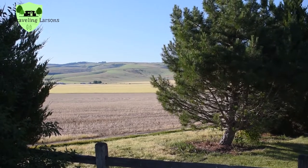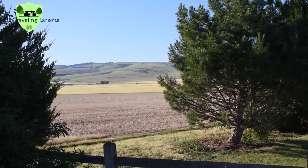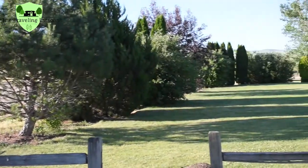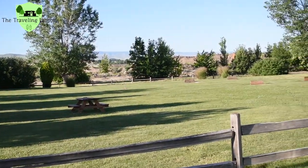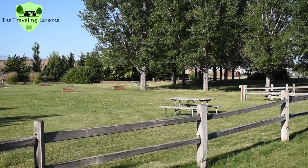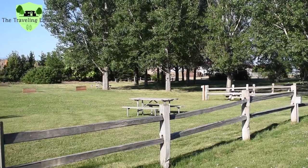So this is right behind our site. As you can see, we have a nice view of the farmland and the hills off there in the distance. We also have this nice park area behind us with some picnic tables and horseshoe pits, with plenty of room to let the dog run around.